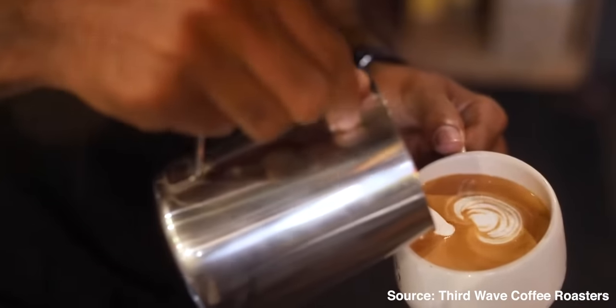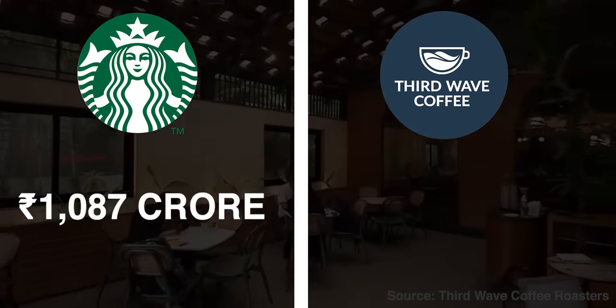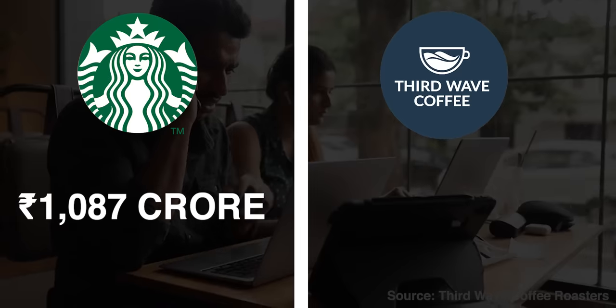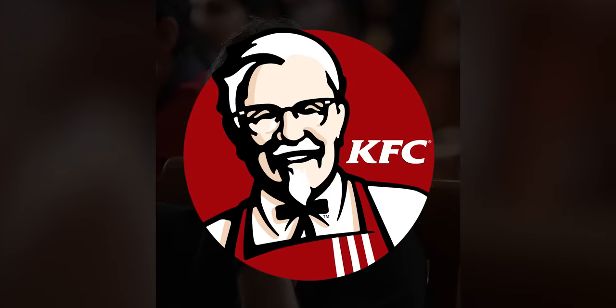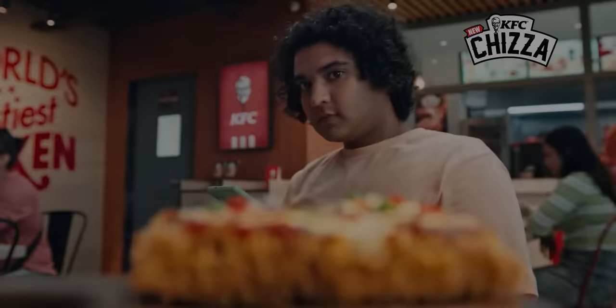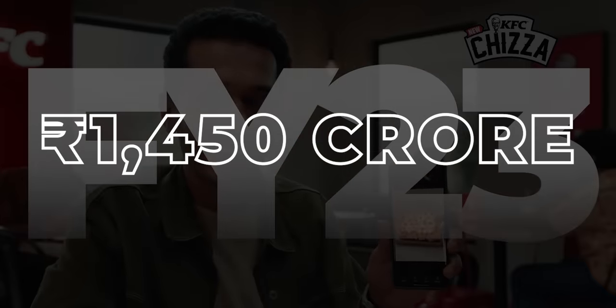A quick update on Third Wave Coffee: co-founder and CEO Sushant Goyal has decided to step down as CEO to become a board member, leaving the reins to Rajat Lutra. Third Wave Coffee is directly competing with Starbucks in India and doing a pretty amazing job. Starbucks had revenue of 1,087 crore rupees in FY23, while Third Wave Coffee made 75 crore rupees in FY23 but is now doing an annual revenue run rate of 300 crore rupees. Rajat has been in the QSR industry for almost 30 years, with 12 of those years scaling KFC in India and Nepal as its CEO, where KFC did annual revenue of 1,450 crore rupees in FY23.